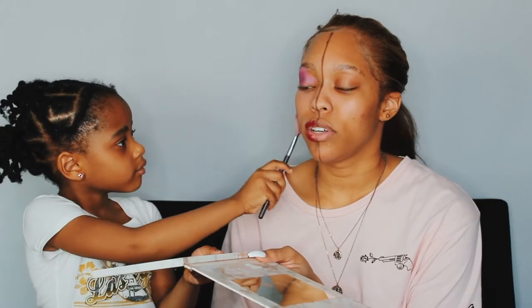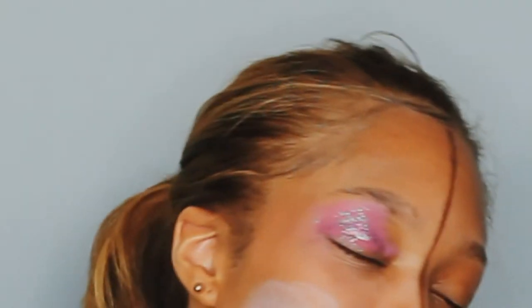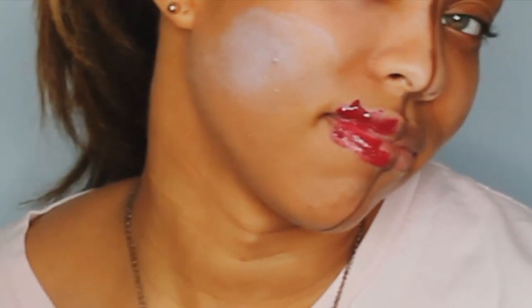Okay Skylar, your last question. What do you want to be when you grow up? Doctor. Well, you're all done, Sky. Let's show them the final look. This is beautiful! Yay! Skylar, I love what you did — I look so pretty. Did you have fun? Good job. Now it is Sophie's turn.